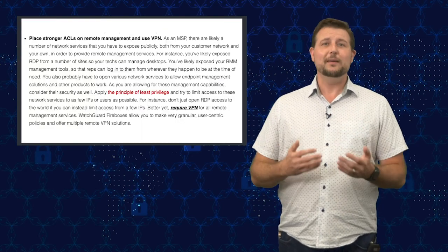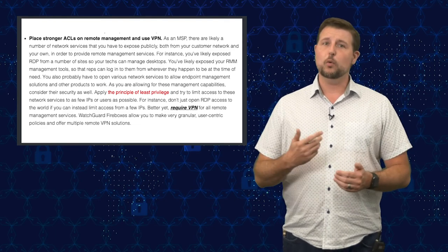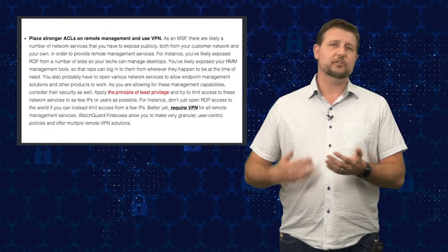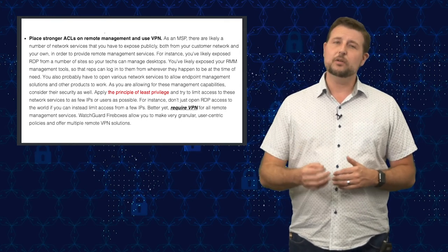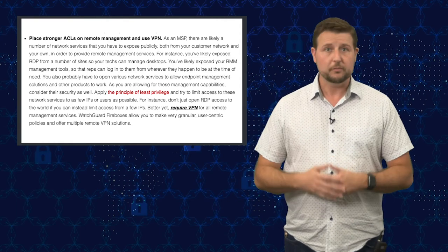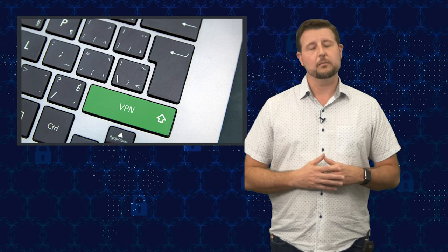The second thing you want to do is limit public access to important network management services — things like RDP, or the ports necessary for your RMM or PSA tool. As an MSP, you do need to offer some sort of access to those protocols so your techs can remotely manage customer systems. However, you should follow the principle of least privilege and limit access to those protocols by certain IPs or usernames, which you can do with a Firebox firewall. Even more importantly, why not use VPN? You don't have to expose any of these services publicly if you set up mobile user or branch office VPN — you can access the private service directly without exposing them on the internet.